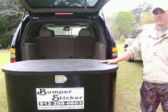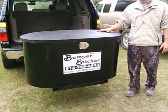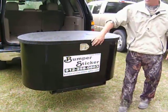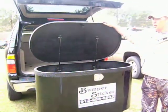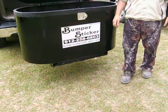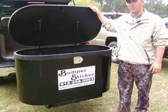This particular model is our steel carrier. It comes with a scratch-resistant top, locking latches, a pair of 30-pound gas shocks, and a complete set of working tail lights and blinkers. This comes standard with all the Bumper Stickers.